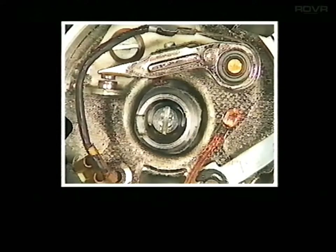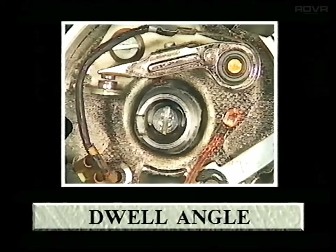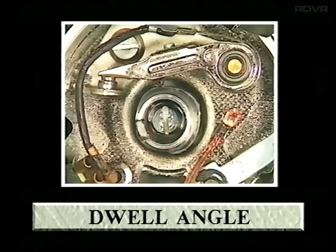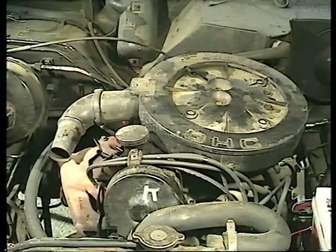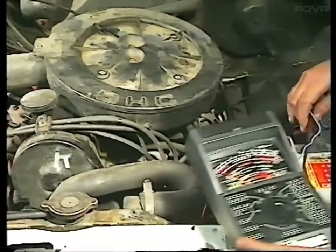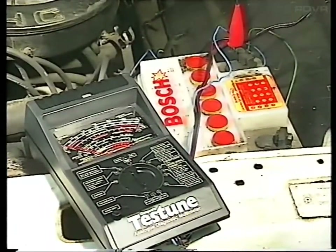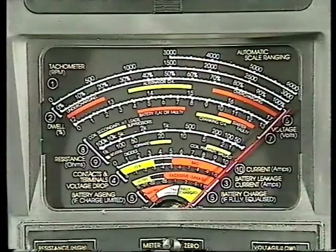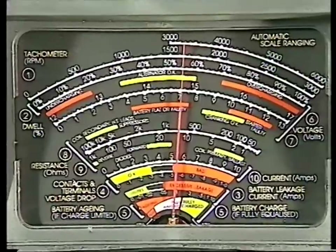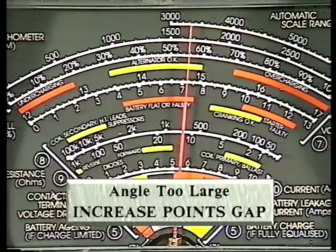On modern engines, setting the points gap is really only a basic adjustment. For greater accuracy and maximum engine performance, the dwell angle should be checked as well. This is the number of degrees through which the distributor shaft turns while the points are in the closed position. Most car manufacturers quote the angle as a range — in this case between 48 and 52 degrees. Using a test meter, the points must be set to give a dwell angle reading midway between these figures. Connect the meter according to the maker's instructions. Start the engine and wait for the meter to stabilise. If the dwell angle shown is at the middle of the specified range, no further adjustment is needed. But if it's too small, you'll need to reduce the points gap; or if it's too large, the gap needs to be increased.